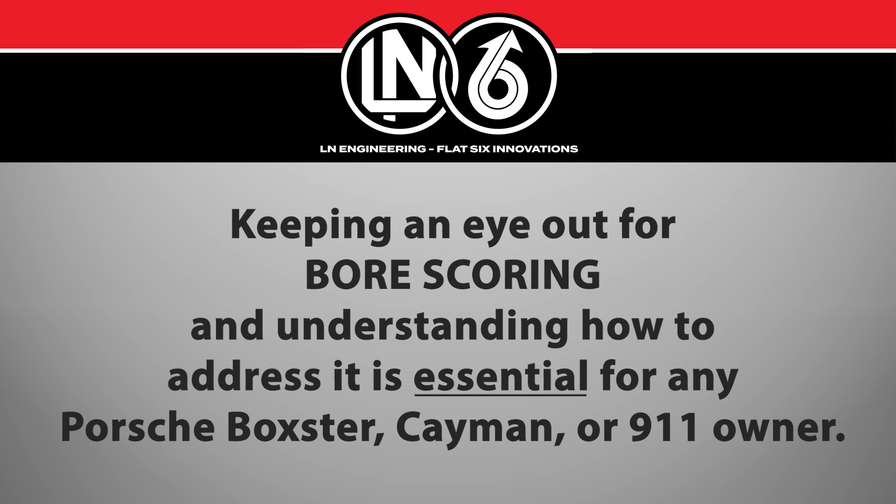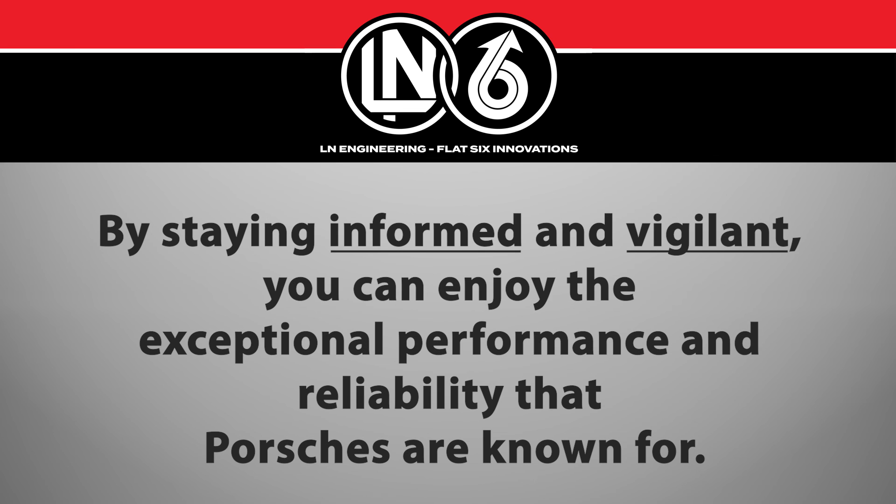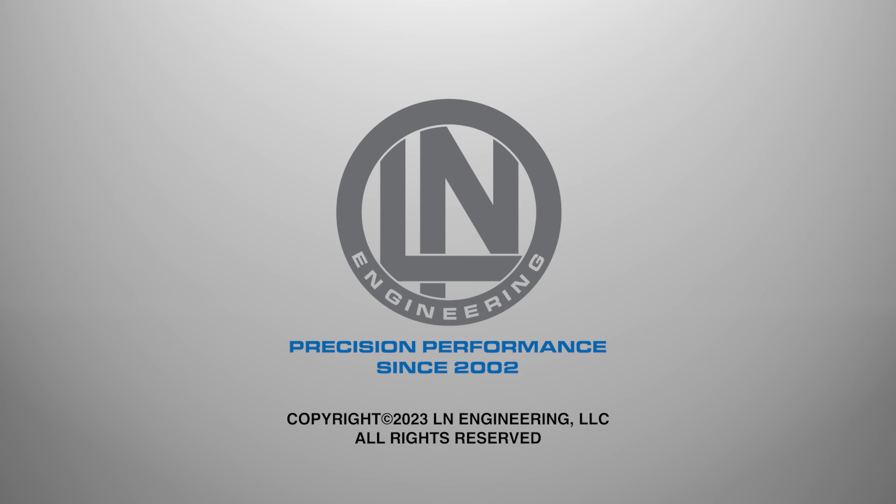Keeping an eye out for bore scoring and understanding how to address it is essential for any Porsche Boxster, Cayman, or 911 owner. By staying informed and vigilant, you can enjoy the exceptional performance and reliability that Porsches are known for. Remember, the key to a healthy Porsche is regular maintenance and attention to any issues your car might have. Call or visit ellenengineering.com to learn more.